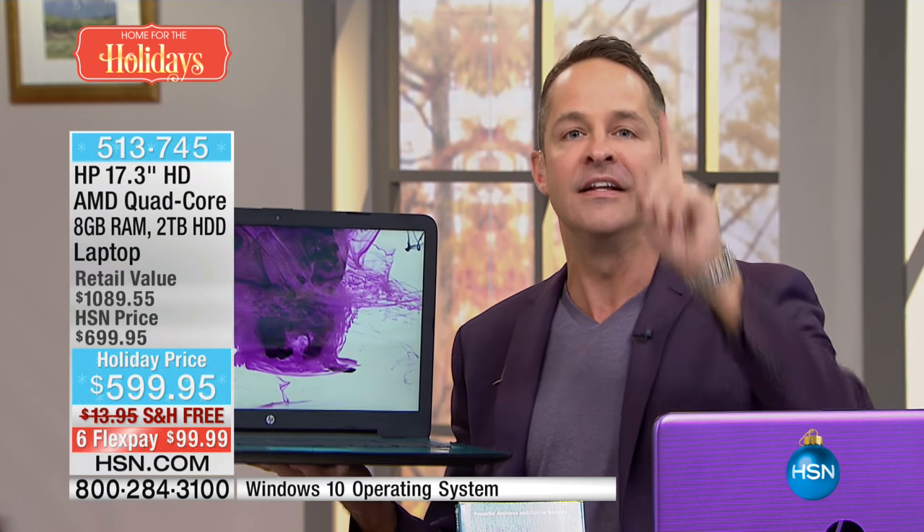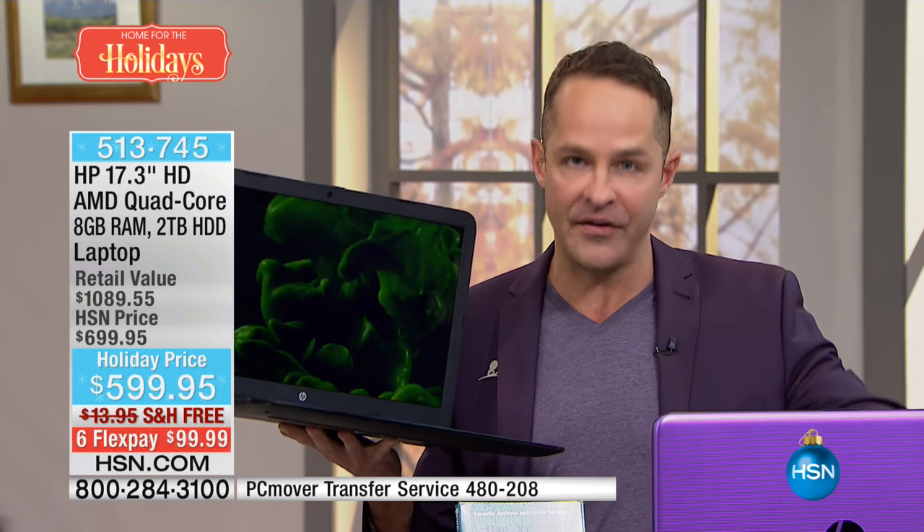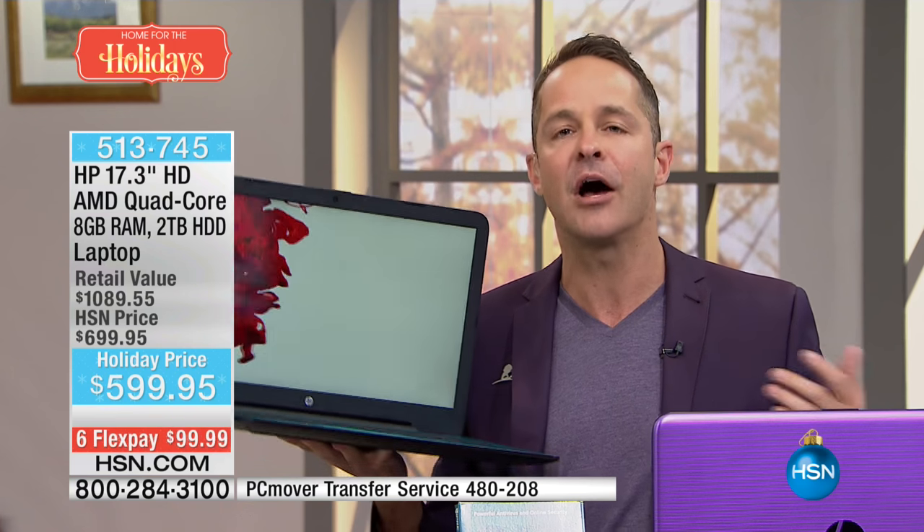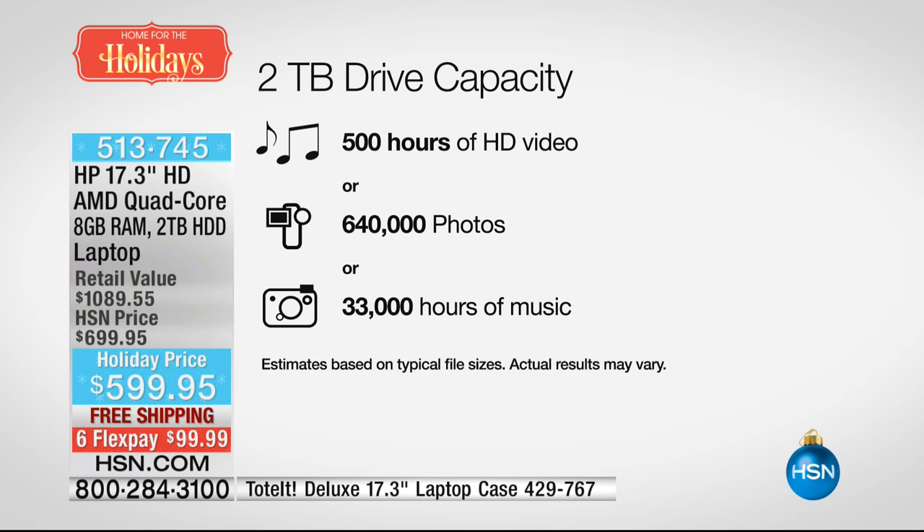Good gracious — portability that you don't expect. This is how much storage we're talking about in two terabytes. We still offer 500 megabyte and one terabyte computers, but two terabytes means about 500 hours of high-definition video, 640,000 — that's almost two thirds of a million photos, and 33,000 hours of music, which is about 400,000 songs.